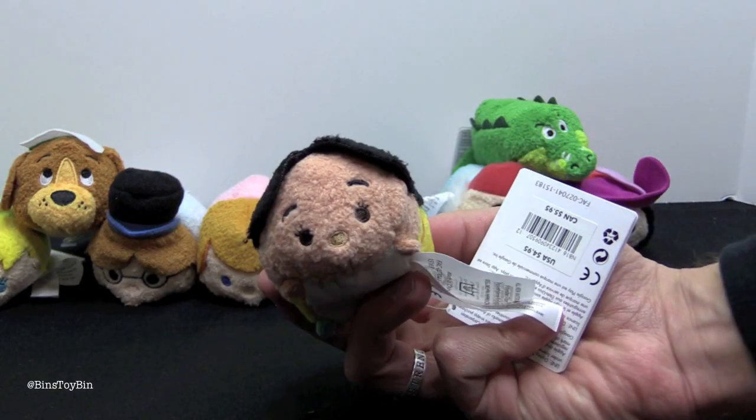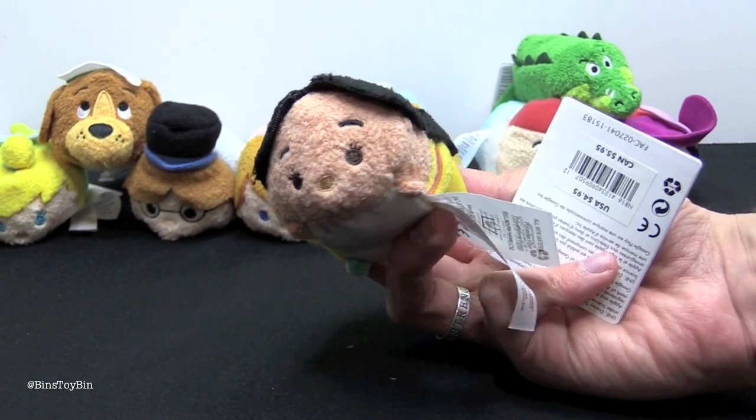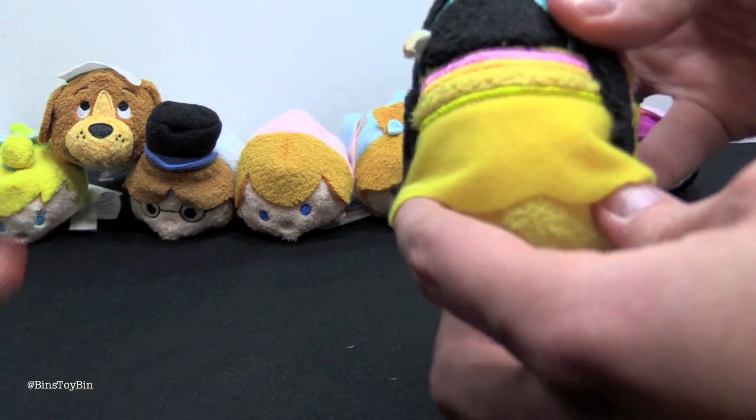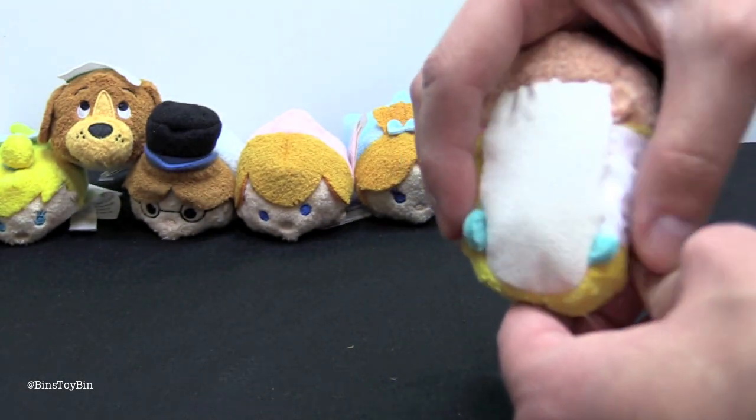Now we have Princess Tiger Lily, who head-on looks like any other Tsum Tsum, but she does have her Indian headpiece with the little feather. And she has her dress. Very cute — little blue feet.